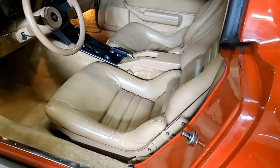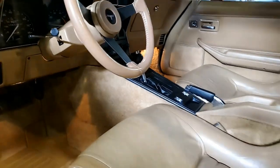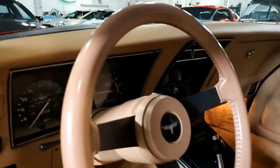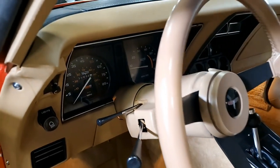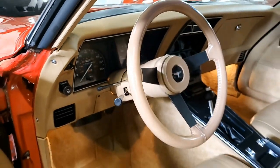The numbers matching 350 cubic inch engine in this car shows an original casting date of April 13th and final assembly the next day on April 14th. It's a really great car and this would make a great deal for someone.